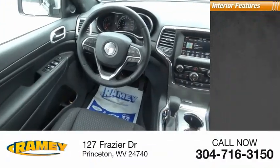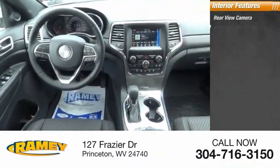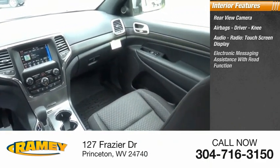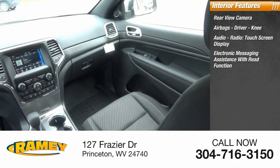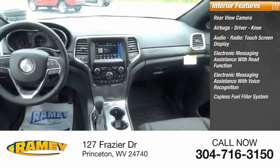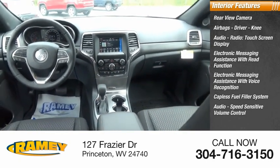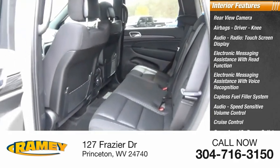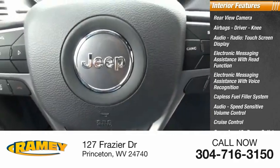Inside you'll find rear view camera, airbags — driver and knee — audio radio, touchscreen display, electronic messaging assistance with read function, electronic messaging assistance with voice recognition, capless fuel filler system, audio speed sensitive volume control, cruise control, cargo area 12-volt power outlet, vehicle assistance app, and roadside assistance.